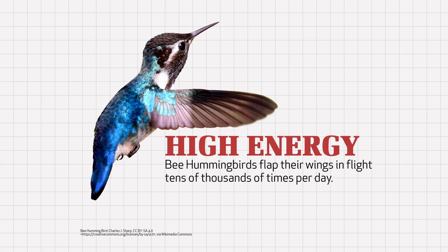Why does this little bird need so much food and water? Because it requires a lot of energy. And why does it need so much energy? Because bee hummingbirds flap their wings in flight tens of thousands of times per day. If the superhero Flash were an animal, surely he would be a hummingbird.